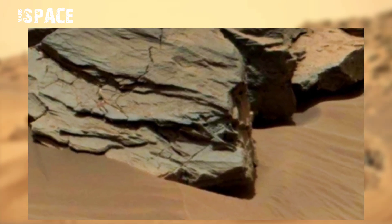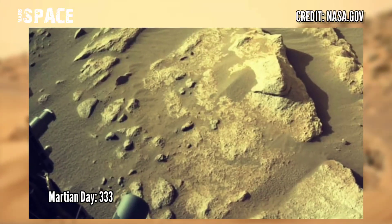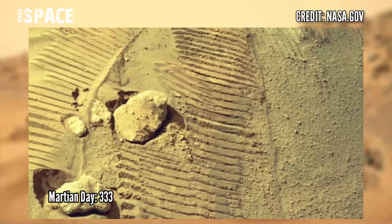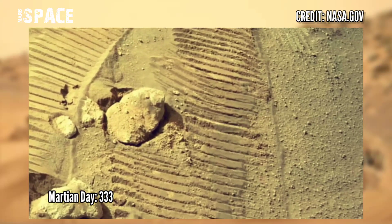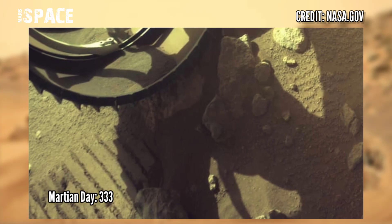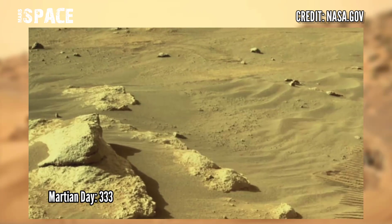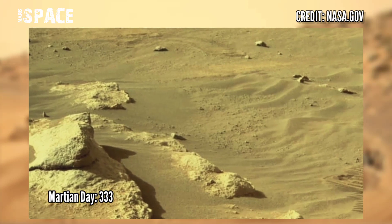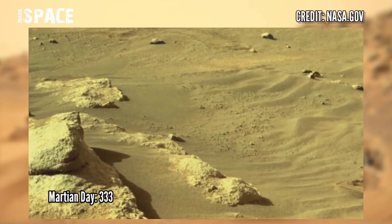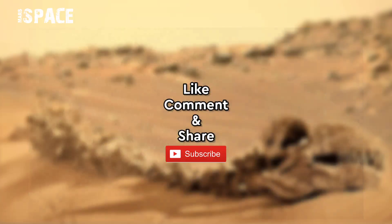Watch new pictures from Mars Perseverance rover captured on Sol 333. When you run into a challenge, sometimes it's best to step back and shake it off. Perseverance reversed up onto some nearby rocks to get tilted and did a twist with one foot. Like the video and share it with your best friends. Thanks for watching.